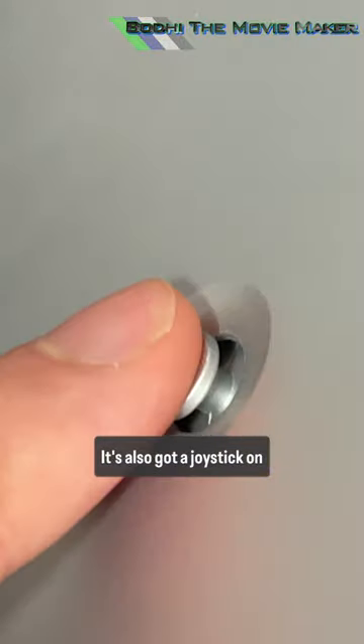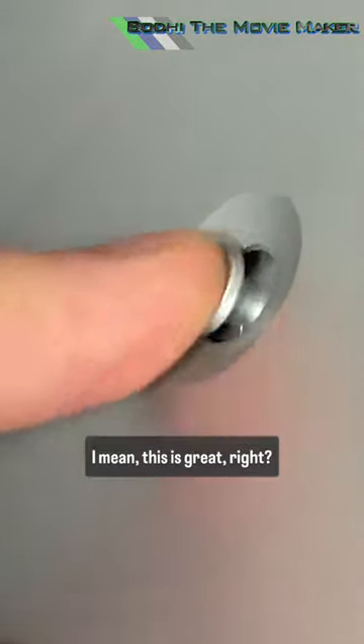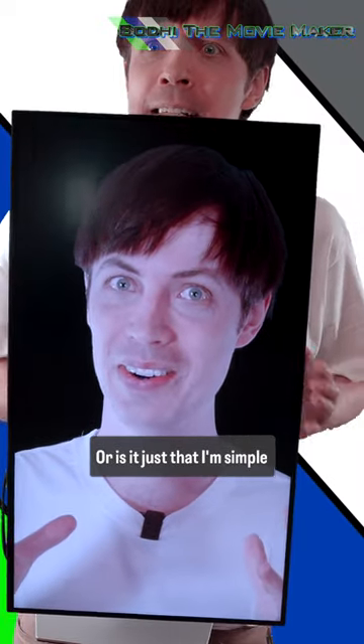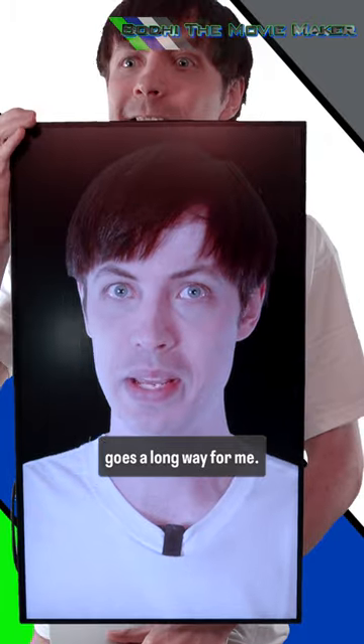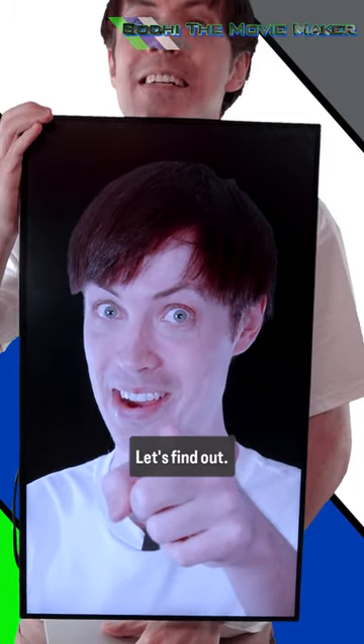It's also got a joystick on the back. Whoa, man! I mean, this is great, right? Or is it just that I'm simple-minded and this kind of stuff goes a long way for me? Let's find out!